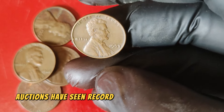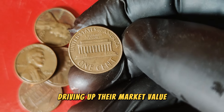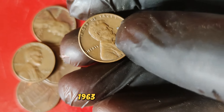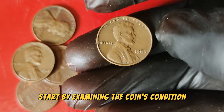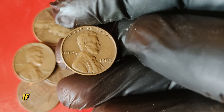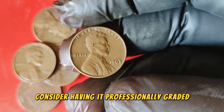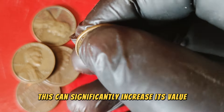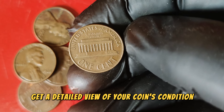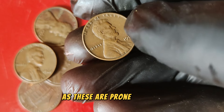Auctions have seen record-breaking sales for coins like the 1963 Lincoln penny, driving up their market value. You might be wondering how you can determine if you have a valuable 1963 Lincoln penny. Start by examining the coin's condition. Look for signs of wear, scratches, and other imperfections. If your coin appears to be in excellent condition, consider having it professionally graded — this can significantly increase its value. Tools like magnifying glasses and microscopes can help you get a detailed view. Pay attention to key areas like Lincoln's cheek and the fields around him, as these are prone to wear.